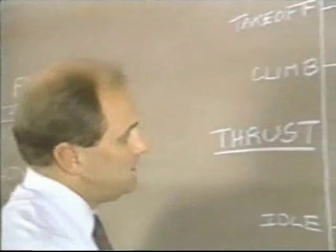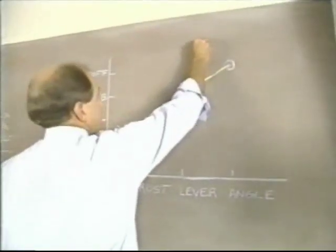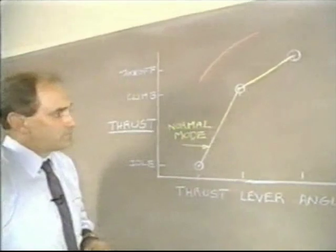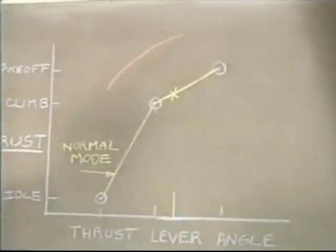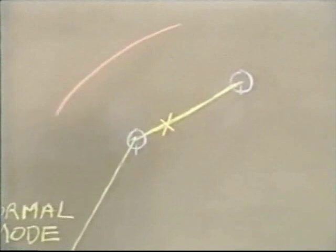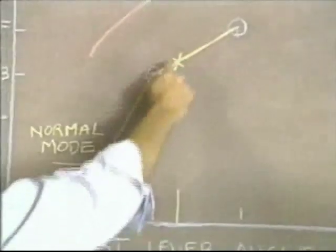To explain why you have to do a manual switch into the alternate mode after an automatic reversion: with a plot of thrust versus thrust lever angle, the normal mode and the alternate mode have different schedules. If an automatic reversion has taken place from the normal mode, the FADEC has been designed to maintain the same thrust to prevent any uncommanded thrust changes. In other words, if you don't move the thrust lever angle, you'll get the same thrust after the automatic reversion as in the normal mode.